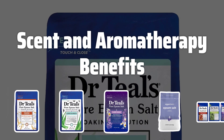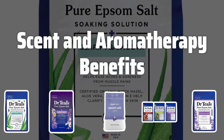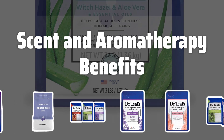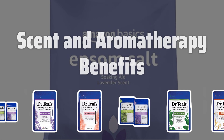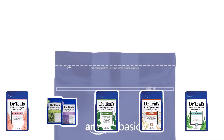Scent and Aromatherapy Benefits. Consider the scent of the bath salts and the aromatherapy benefits they offer. Different scents can create a relaxing, invigorating, or soothing bathing experience. Lavender, chamomile, and eucalyptus are popular choices for relaxation, while citrus or mint scents can provide an energizing effect. Choose a scent that appeals to your preferences and desired mood.